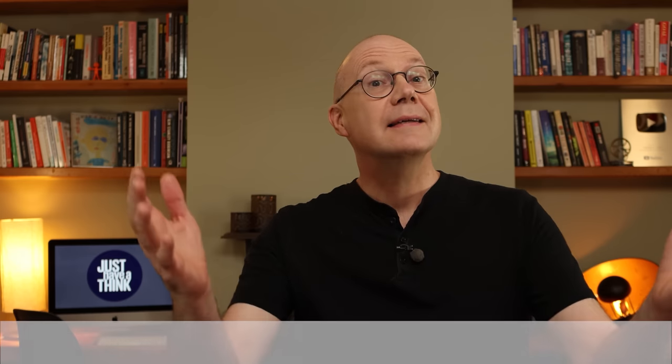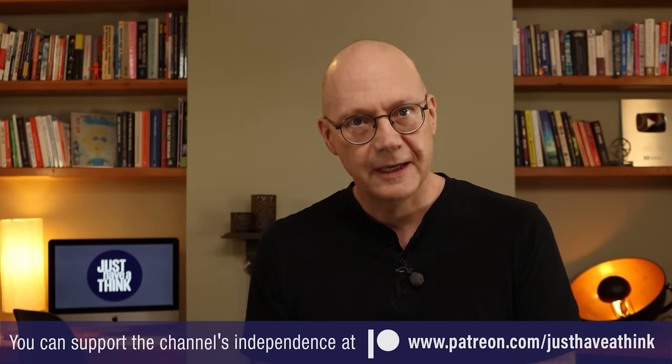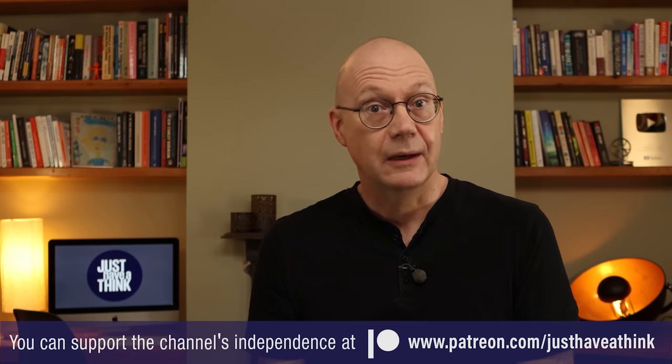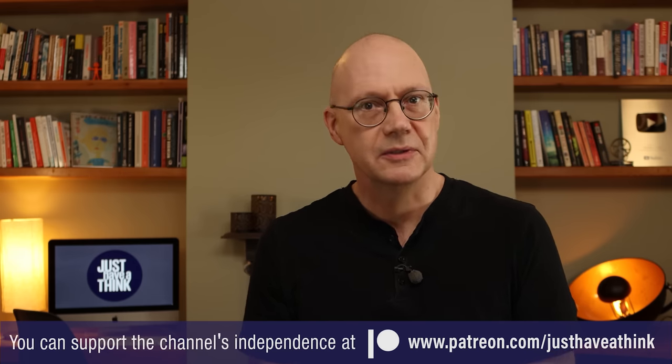That's it for this week. Thanks as always to our Patreon supporters who help me keep ads and sponsorship messages out of all my videos. If you feel you could support us in that way then head over to patreon.com/justhavcathink to find out about all the exclusive stuff you can get involved with there. You can also support us for free by subscribing to the channel and most importantly by simply hitting that like button, which apparently induces the dreaded algorithm to put this video in front of more people. Thanks very much for watching, have a great week, and remember to just have a think. See you next week.